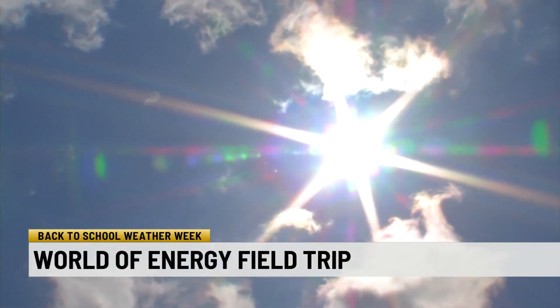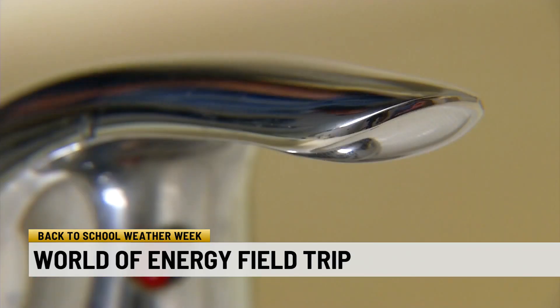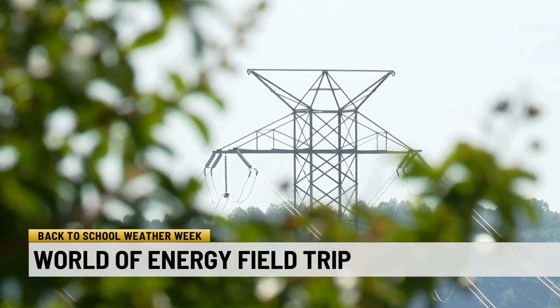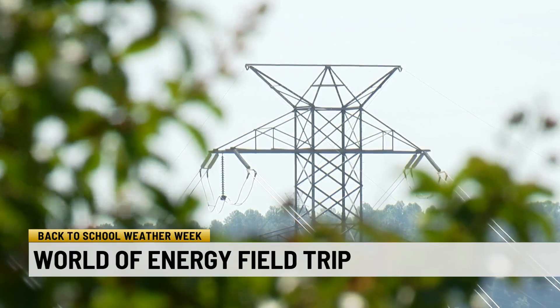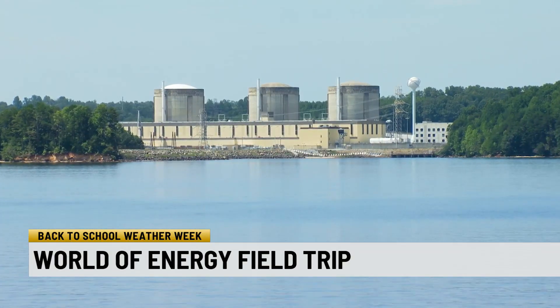Staying cool in the summer, warm in the winter, and all the times in between — from cooking your favorite meal to enjoying a hot shower — all require energy. Almost 50% of the electricity we use in South Carolina is produced by nuclear energy, and Duke Energy's Oconee Nuclear Station is up to the task.